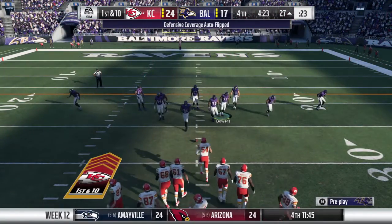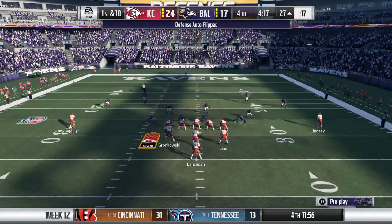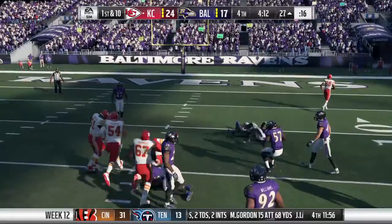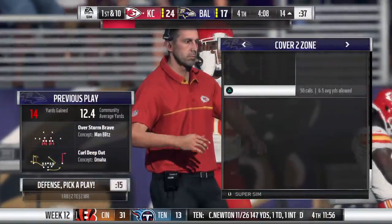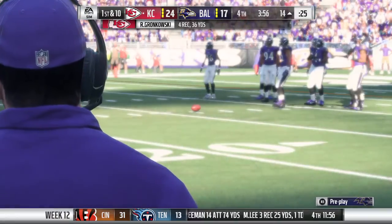They set up to throw and Gronkowski's got it — complete over the middle, down inside the 15 he goes. Back-to-back nice gains, that one for 14 yards and another first down. Another nice pickup through the air.